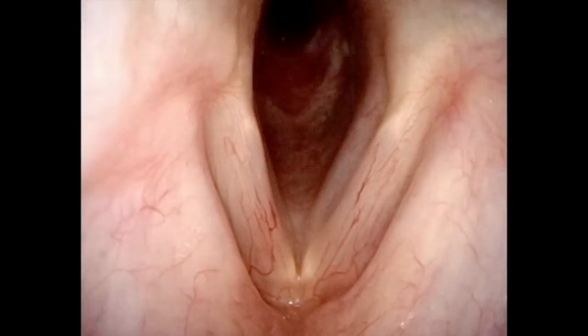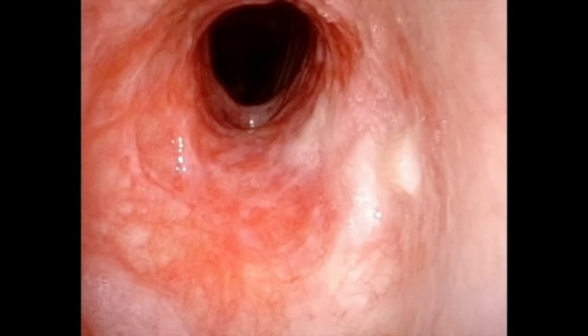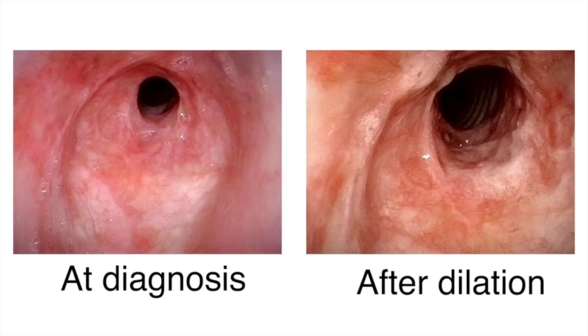Here is a follow-up examination a few weeks later in the same patient after dilation or stretching open in the operating room. Notice again that the stenosis is clearly red and inflammatory in nature. This side-by-side before and after view makes it easier for you to see the difference the outpatient dilation procedure has made.